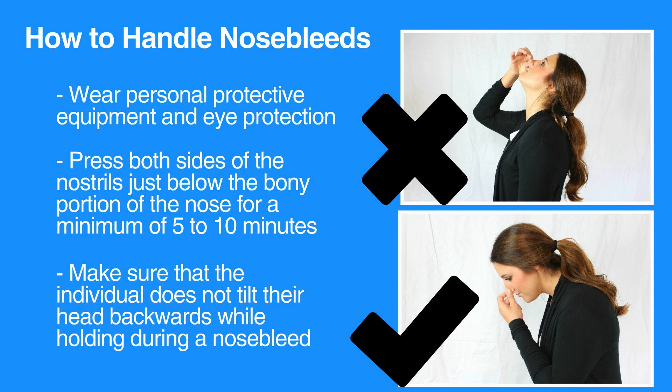If bleeding continues, try holding pressure for an additional ten minutes. If bleeding still continues, seek further medical care. If the individual has trouble breathing or if they show signs of severe distress, then call 911.